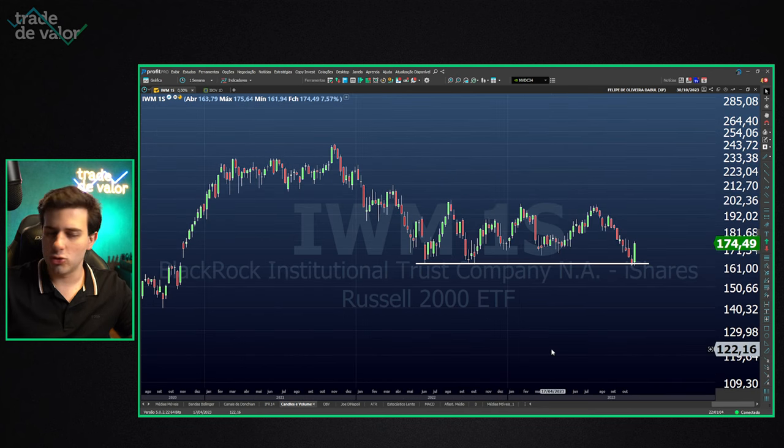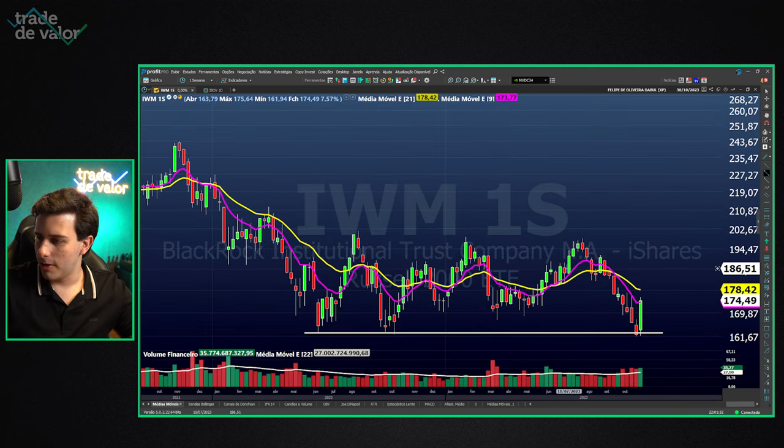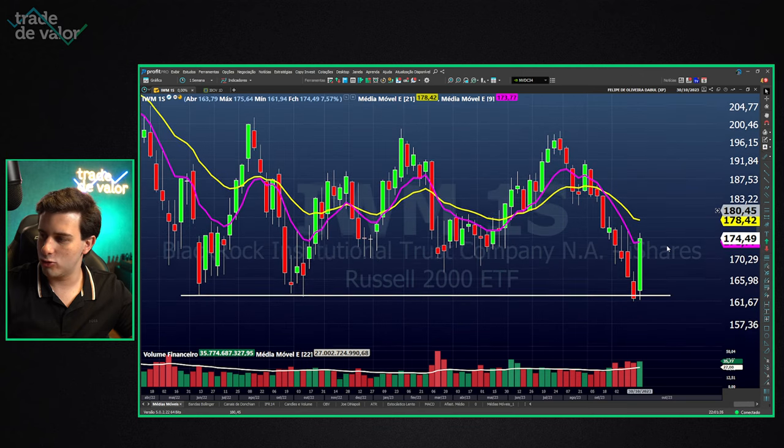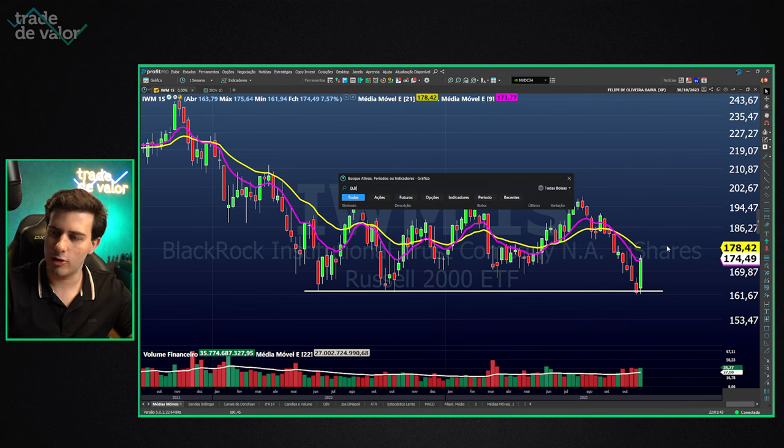Unlike the S&P and Nasdaq, which this year made a rally and managed a reversal, the Russell 2000 made no reversal — it's actually in a large rectangle, a large consolidation since June or July of last year. When it tried to break below the 2022 lows, the market defended it this week. The market is still below the 21-period moving average but forms an ignition bar pointing the 9-period moving average upward.